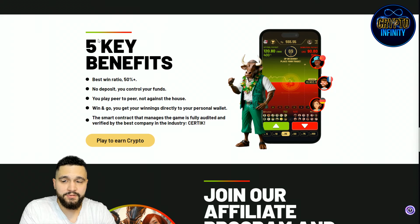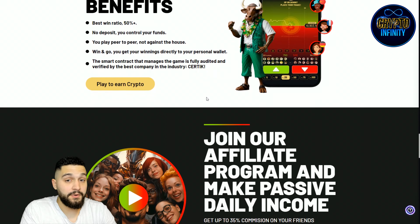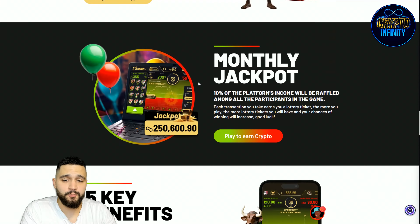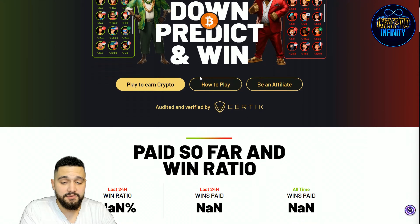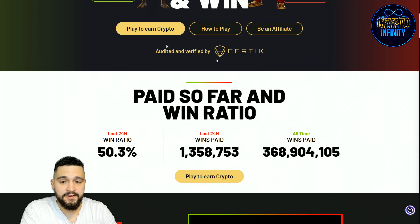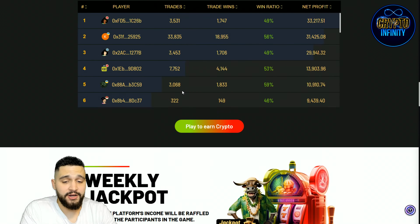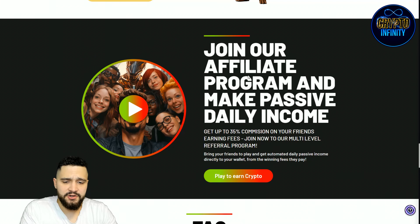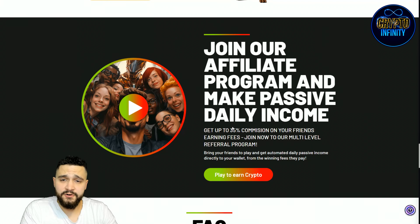Let's read the 5 key benefits one more time. Win ratio is the best. No deposit — you control the funds. You play peers to peers, not against the house. Win and go — you get your withdrawal directly to your personal wallet. And the smart contract that manages the game is fully audited and verified by the most trusted company in the crypto space for auditing smart contracts. You can also get up to 35% commissions through the affiliate program for anyone who uses your code.